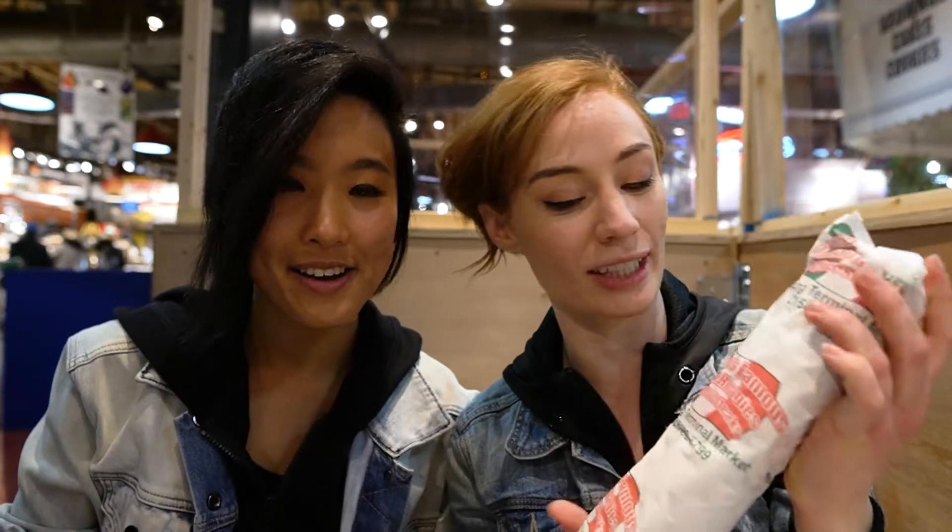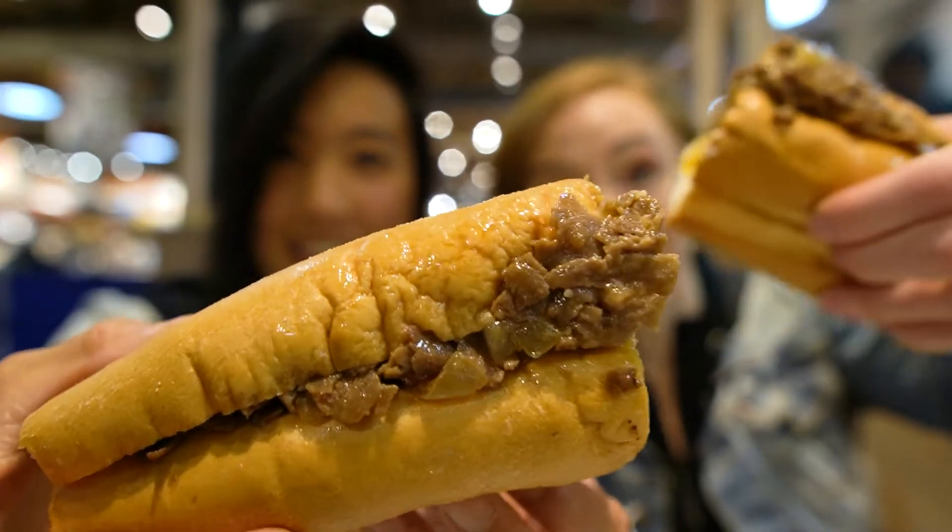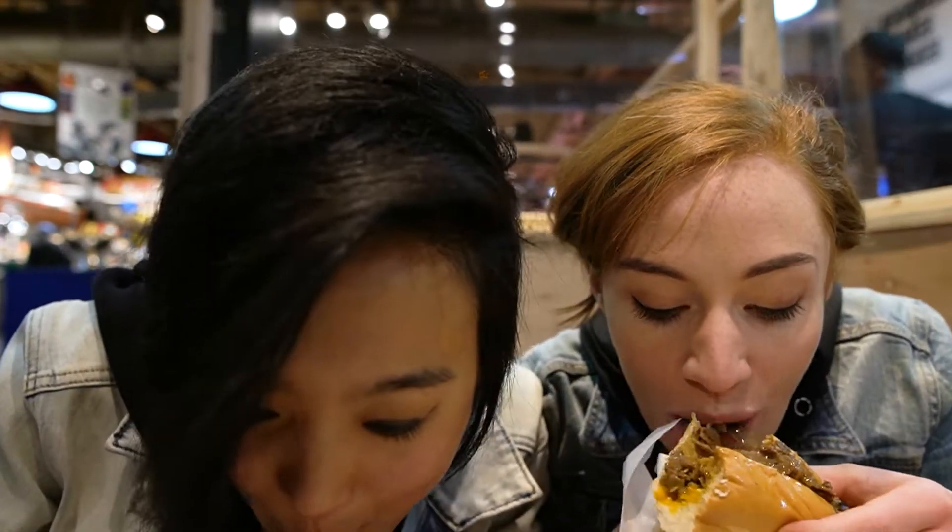We stopped at our first cheesesteak place of the day: Carmen's Famous Hoagies and Cheesesteaks. We got the classic whiz wit — wit meaning with onions, that's how you have to order it. We're both really starving, we didn't eat anything this morning. This is the Grand Reveal. Wow, look at that — this looks amazing. Cheers. Mmm. Wow. It's like a dying cheese explosion in my mouth. I'm really glad we went with the whiz. Don't be afraid of the whiz. This is everything. Amazing.